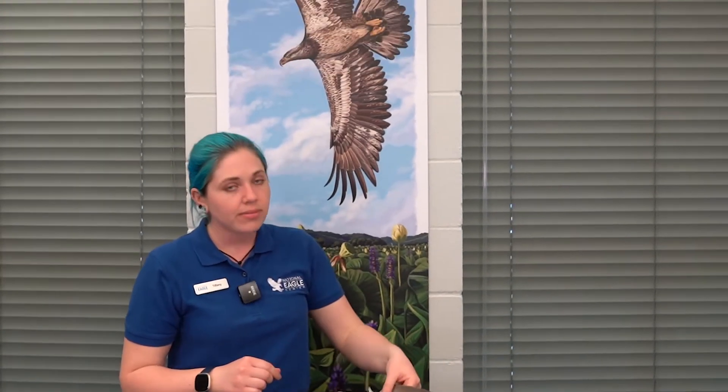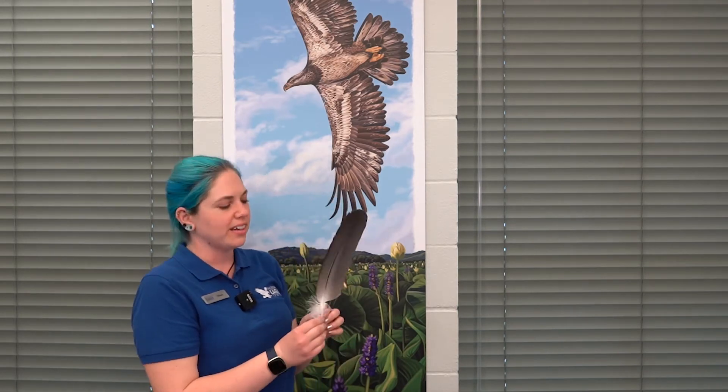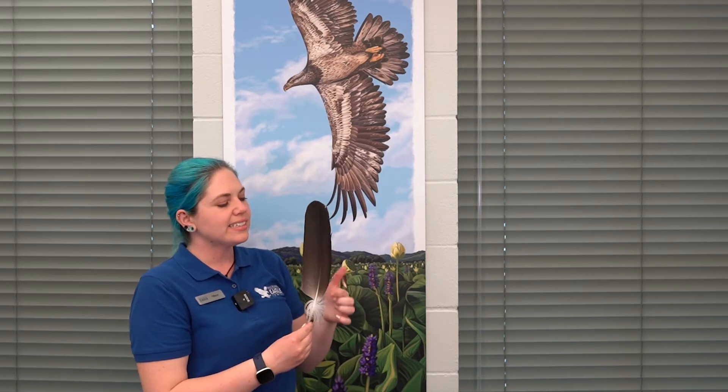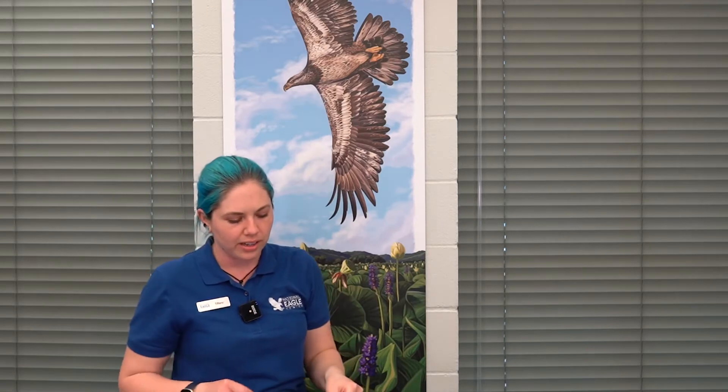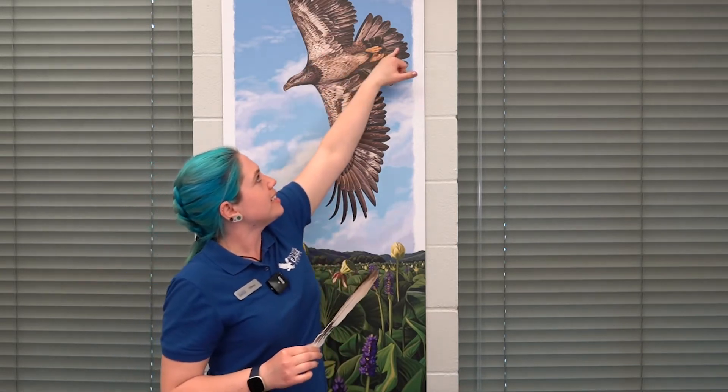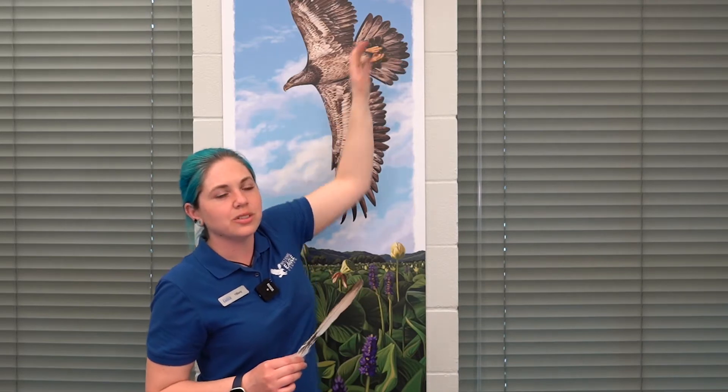Secondary feathers are a little more centered — they still have that short side to help continue lift, but are positioned more centrally to help carry the bird. The tail feather also came from a four-year-old bald eagle — from our individual Latch — which is why it's not fully white. The shaft runs down the middle because this feather is found in the center of the body, helping with direction rather than lift.